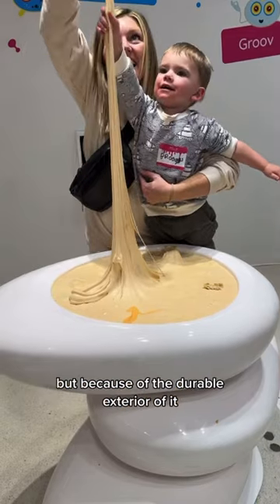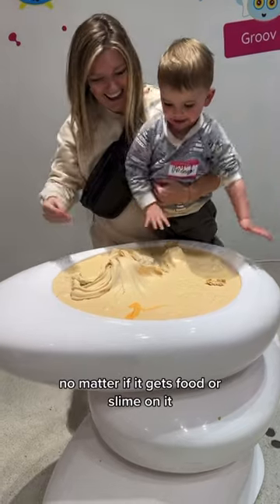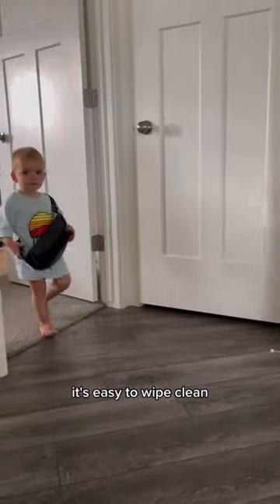Also, my Kibu bag has been through a lot, but because of the durable exterior, no matter if it gets food or slime on it, it's easy to wipe clean.